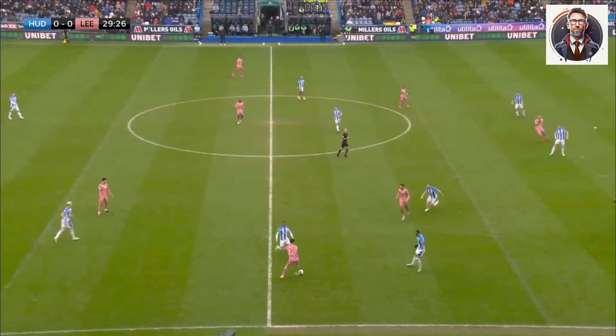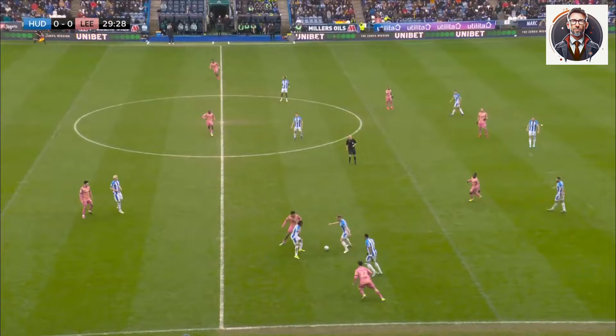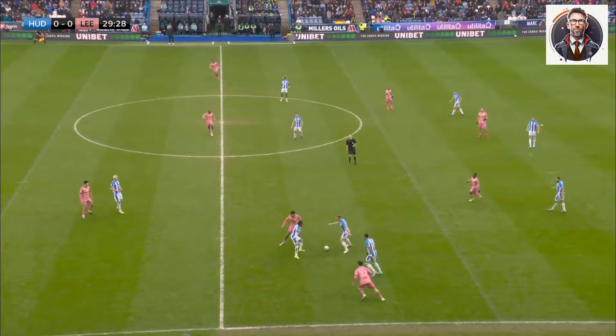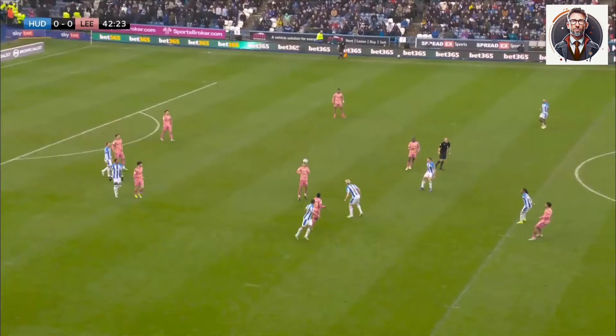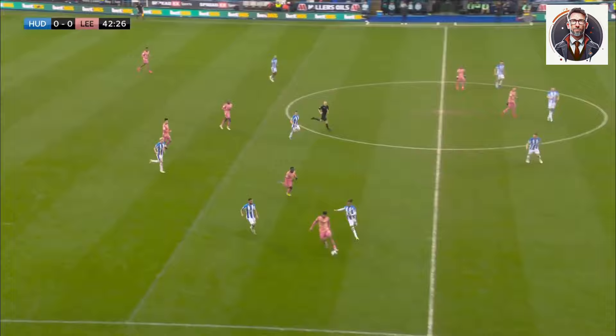Short of defensive numbers. Huddersfield Town 19th in the Championship, very much looking over their shoulders. There's Ruter — he's been there to get forward. Reorganise and you limit the touches they get in your penalty area.